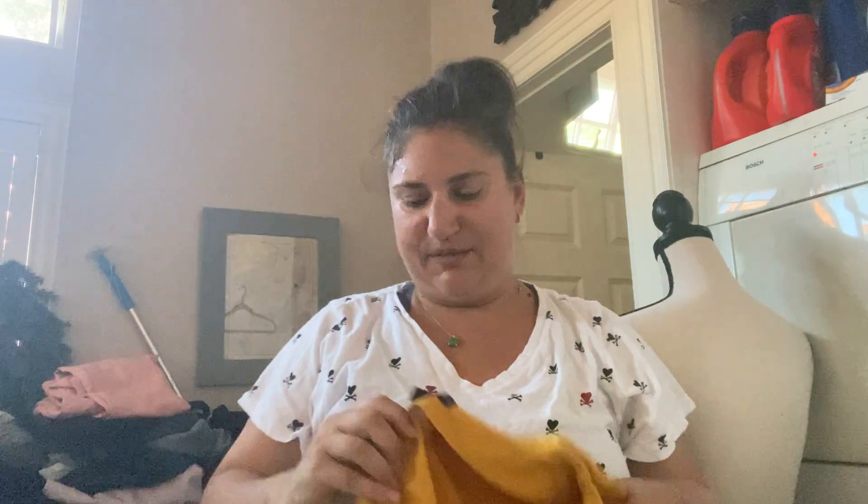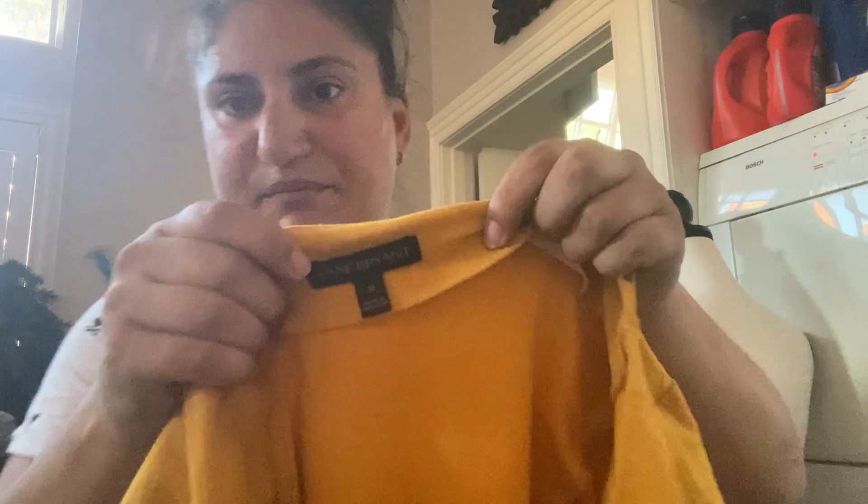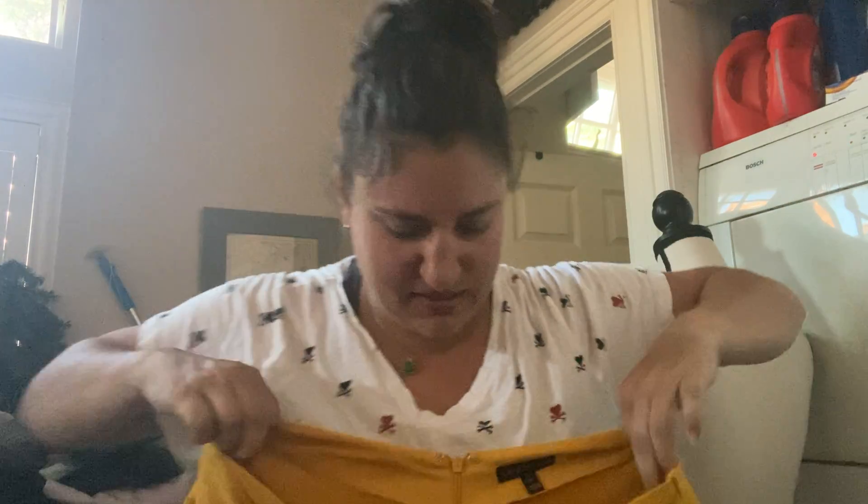This is great — this is a plus size. This is Lane Bryant, size 20. I just love that cross front detail — it's like an elbow-length sleeve, just like a sheath dress. Mustard. I love that color.